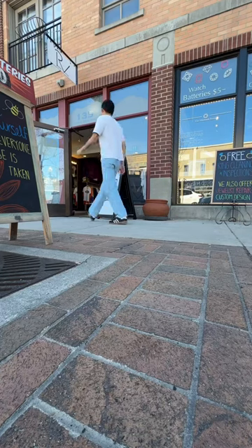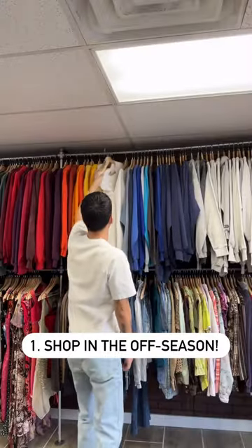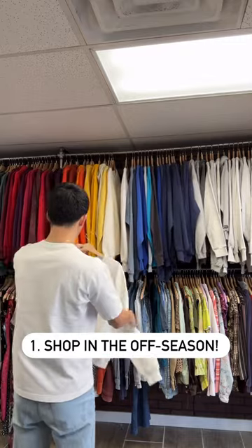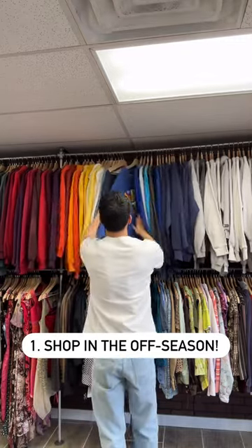In honor of Financial Literacy Month, here are five tips to get the most out of your dollar when thrifting. Tip number one: shop in the off season. Buy summer clothes in the winter and winter clothes in the summer. You can also go after holidays or during spring cleaning season.